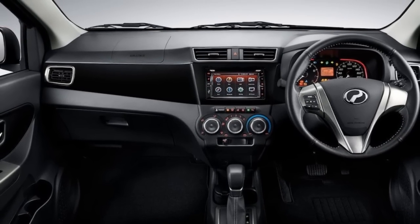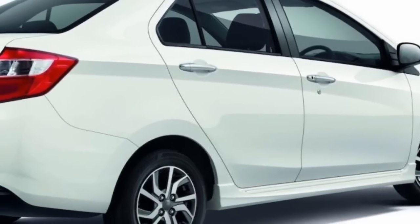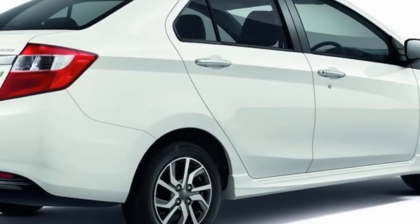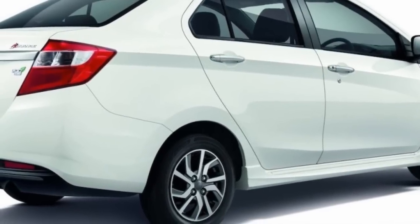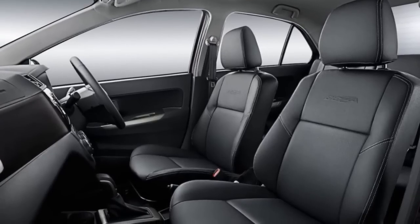Inside, the Bezza Premium X and Advance grades feature chrome garnish around the manual air conditioning controls, while the Advance exclusively gets new leather upholstery without the quilting.